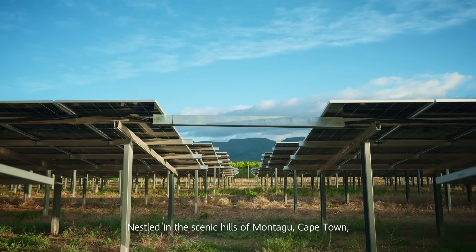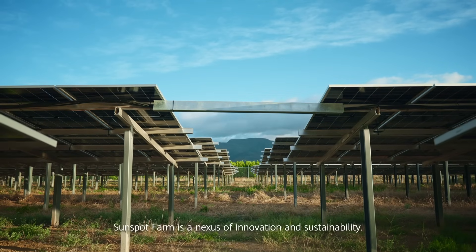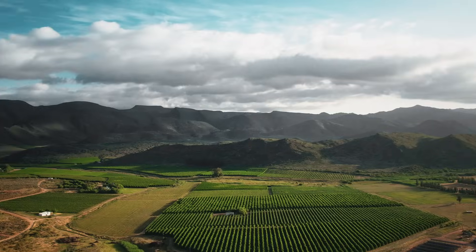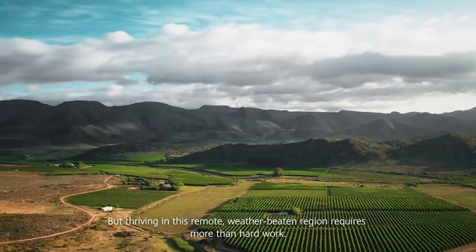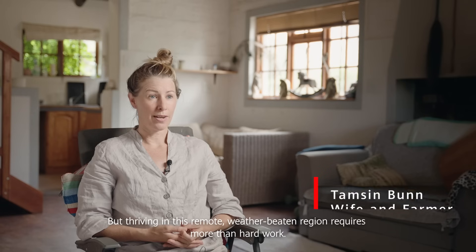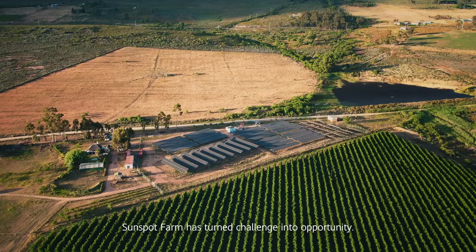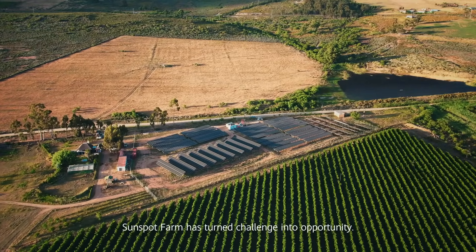Nestled in the scenic hills of Montague, Cape Town, Sunspot Farm is a nexus of innovation and sustainability. But thriving in this remote, weather-beaten region requires more than hard work — it demands smart solutions. In an area where energy scarcity has brought many farms to a standstill, Sunspot Farm has turned challenge into opportunity.